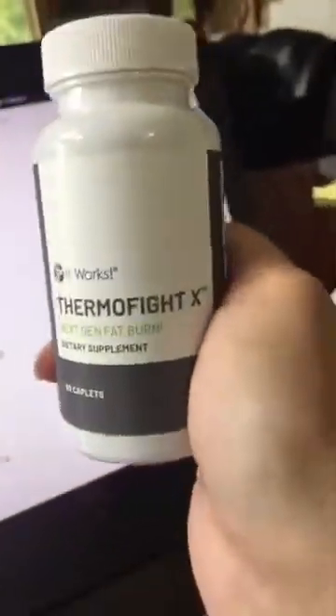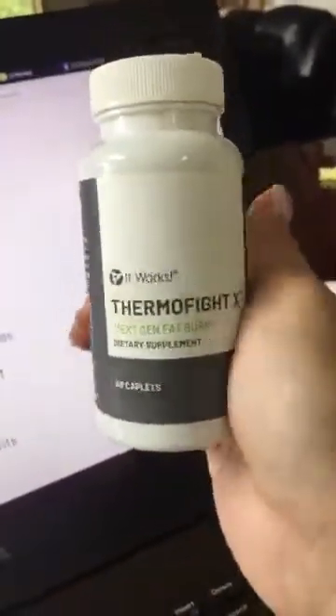In the meantime, I wanted to share with you one of my favorite products of ours that I use and take daily. It's a natural plant-based supplement called our Thermophyte X, which is a next generation in fat burn.